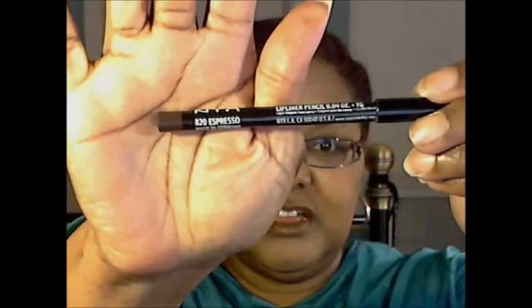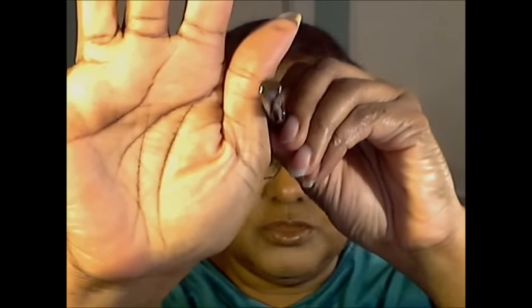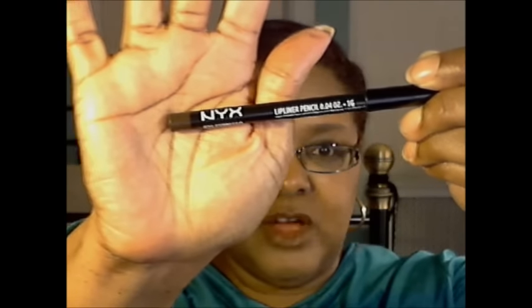Let's start off with the liner, which is a very dark brown. I had to be very light with it because if you press too hard it comes off like a black liner. It's NYX and the color is called Espresso. See how dark it is — it's almost like a brown-black — but it is a lip liner, so I lined very lightly.